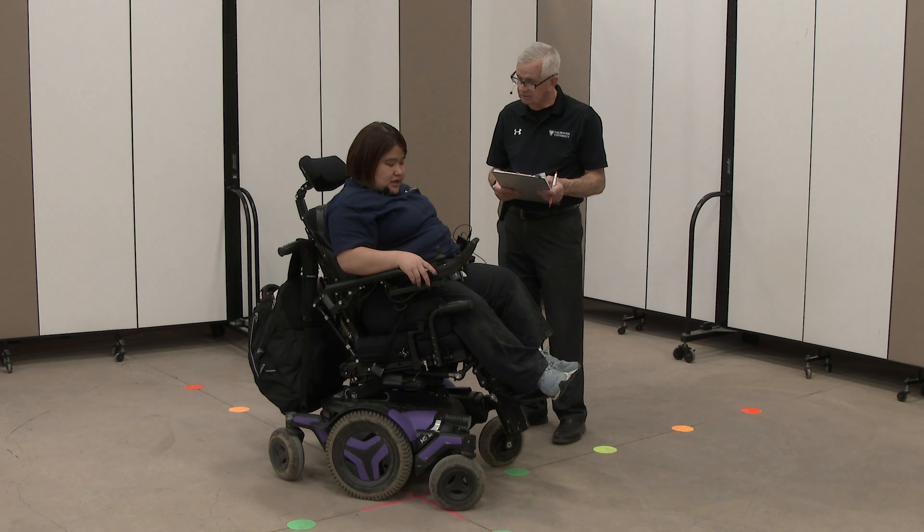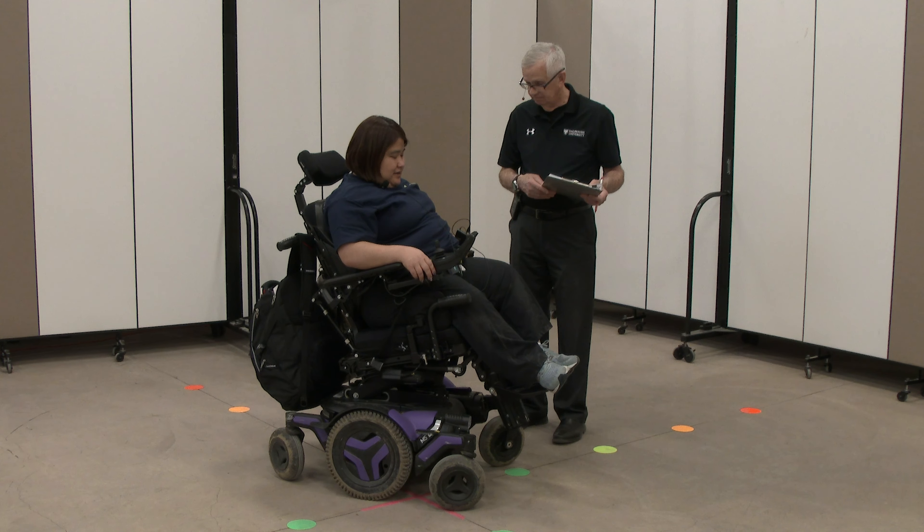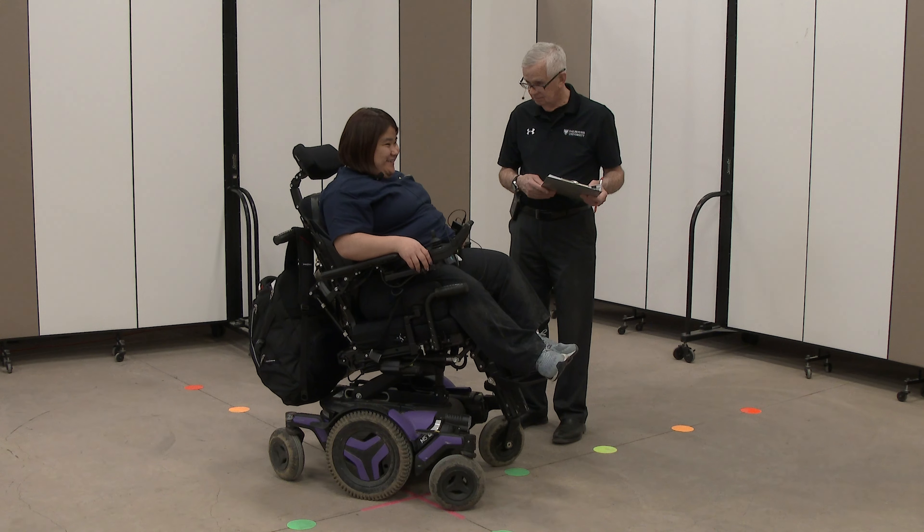Do you have any other options? I can go up. Sure, if you can show me that. Absolutely.